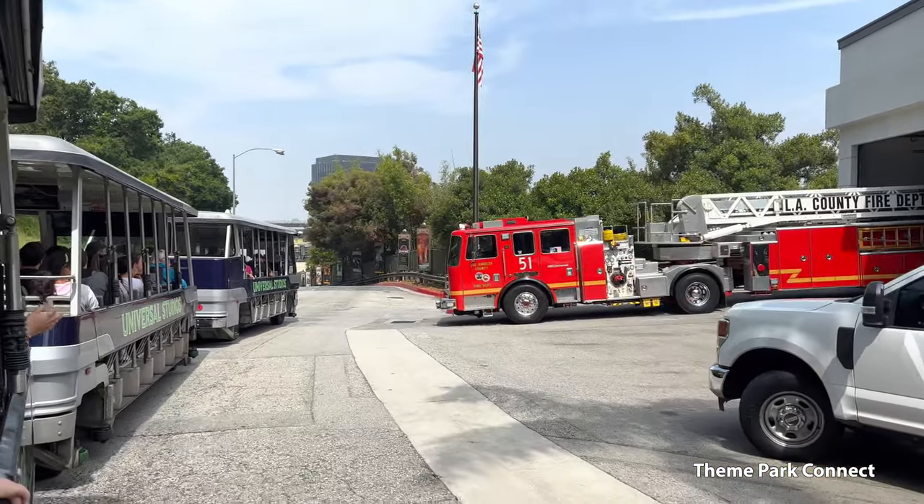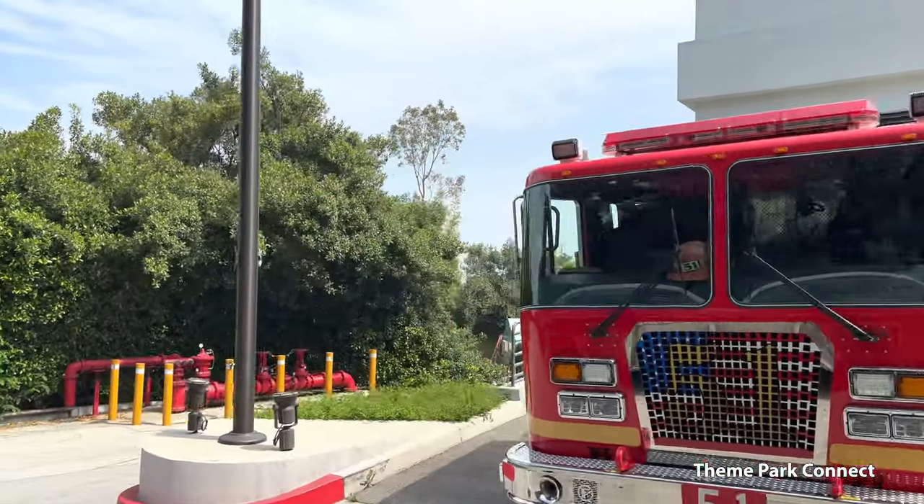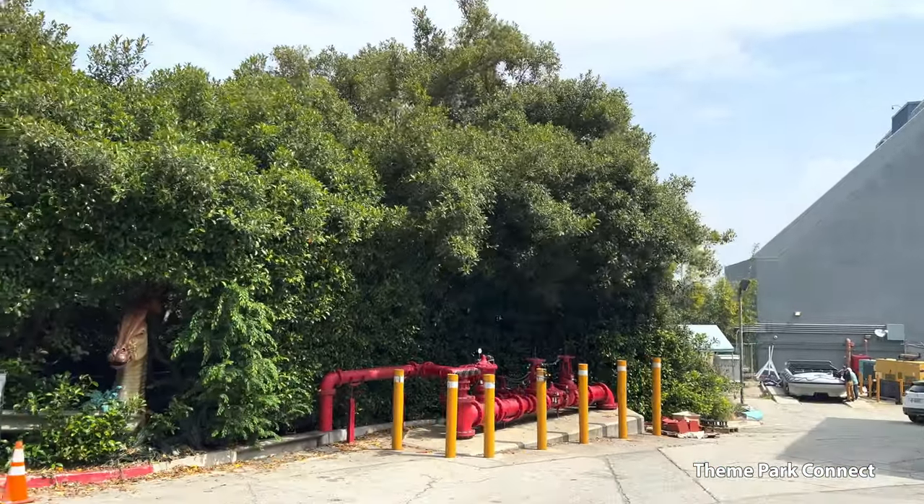We have our own fire station, you're seeing right over here on the right — Fire Station 31 — a sheriff's station, gas station, post office, and everyone is in the know.